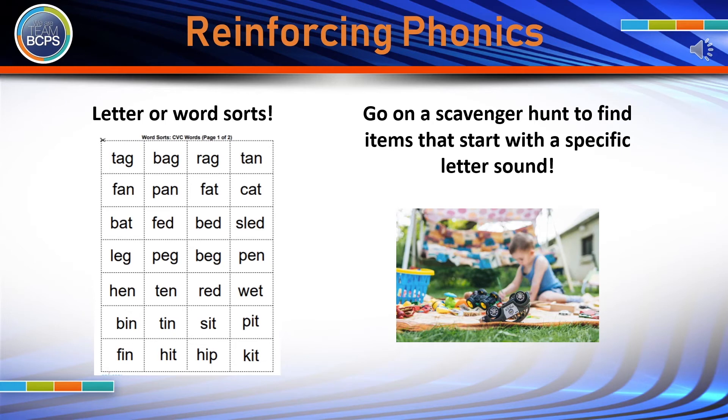Letter sorts and word sorts are another way to reinforce phonics skills at home. Have your child sort letters, words, or objects by letter or pattern. Make learning even more fun by going on a scavenger hunt around your house or yard to find items that begin or end with a specific letter sound.